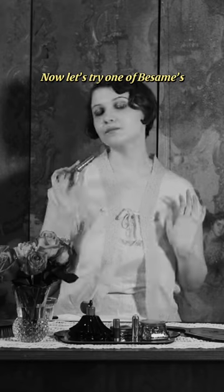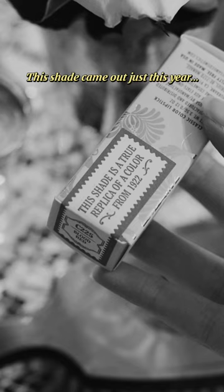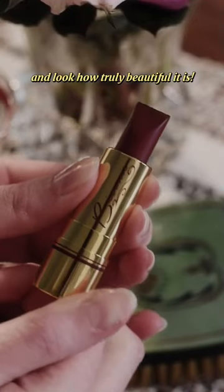Now, let's try one of Besame's luxurious, long-wearing lipsticks. This shade came out just this year, 1922, of course, and look how truly beautiful it is.